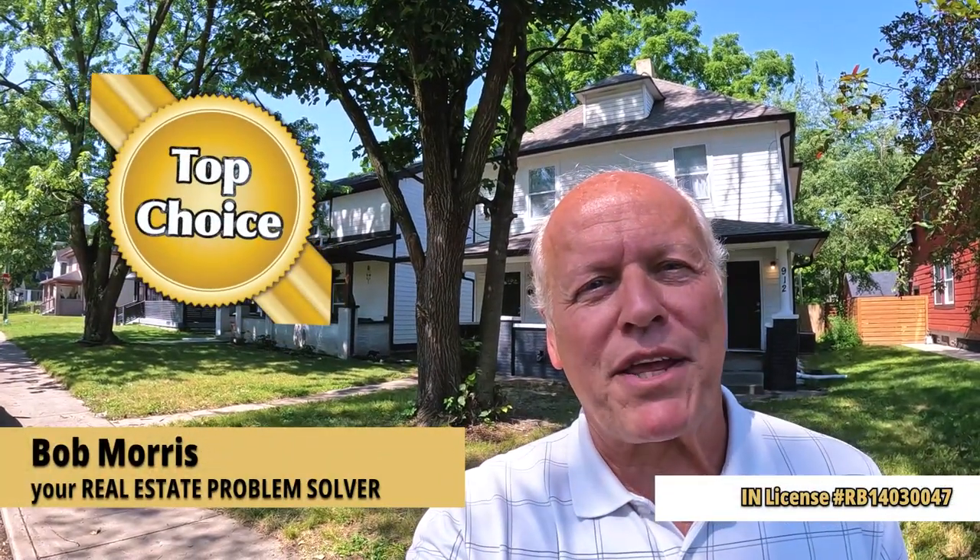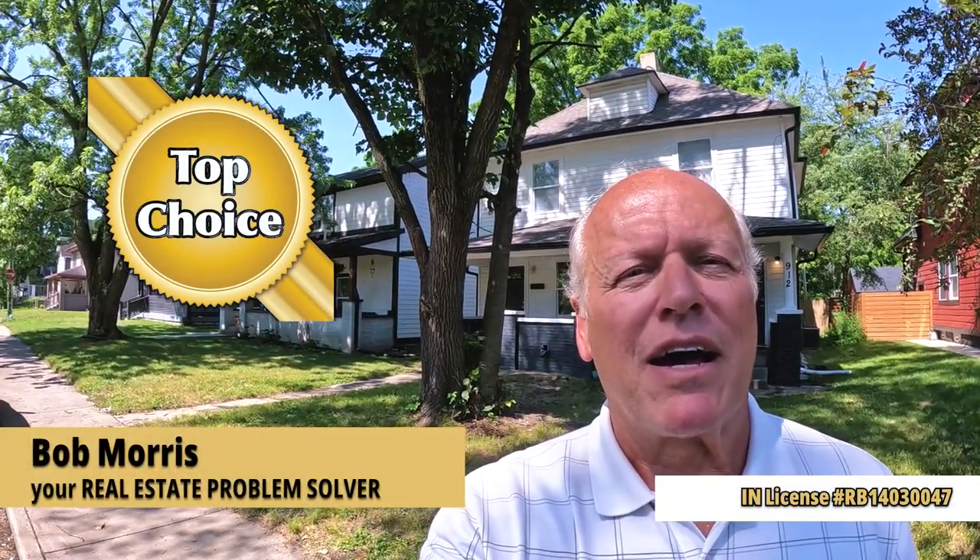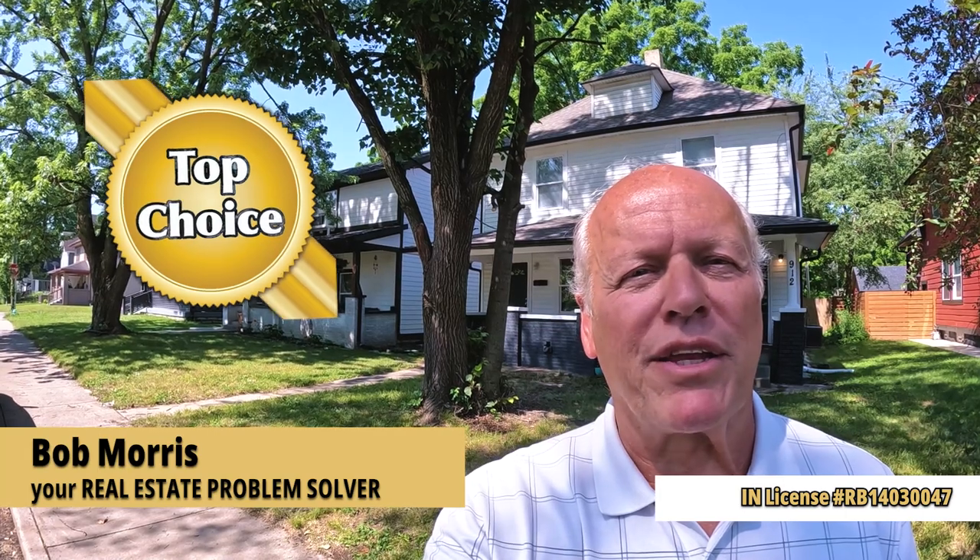Hi, it's Bob with Top Choice Real Estate and the Living in Indiana channel, bringing you the word on the street, talking Indiana real estate.